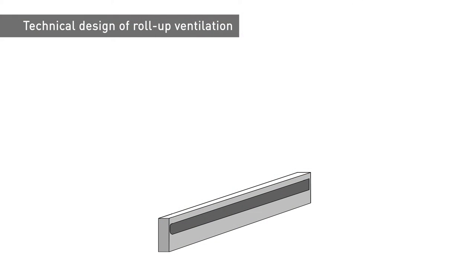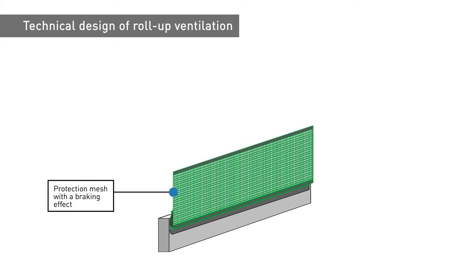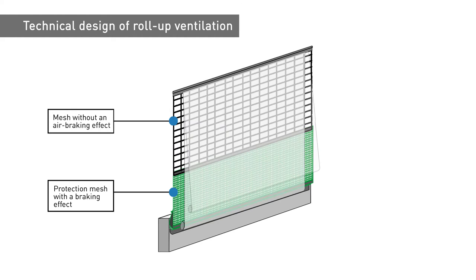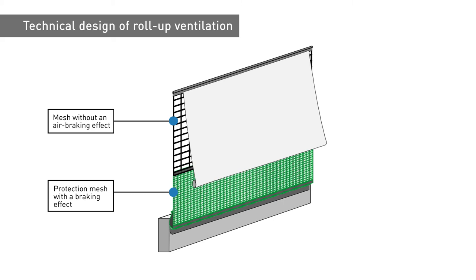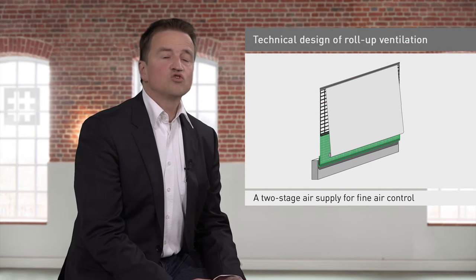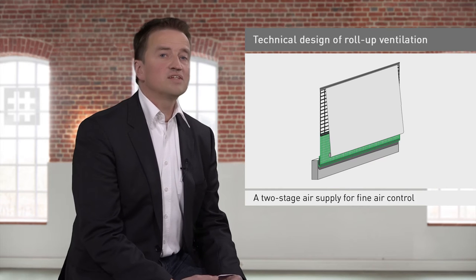The solution to this problem lies in the technical design of roll-up ventilation. This system is equipped with a wind protection mesh with a breaking effect and a mesh without an air-breaking effect, giving it two supply air stages. With the first opening stage, the wind protection mesh acts as a backing plate breaking 93% of the wind.